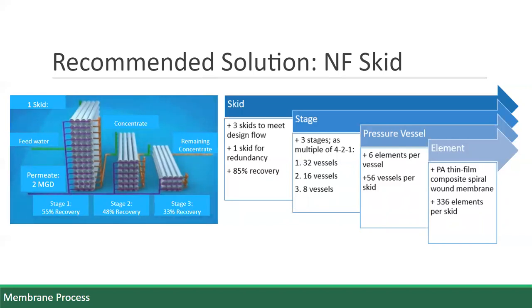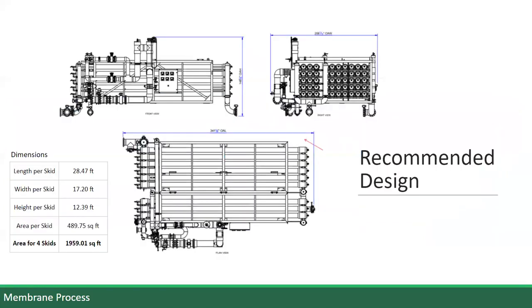These three stages make up one skid, filtering the concentrate through the successive stages and passing a total permeate of 2 MGD through. Overall, the design will require four skids total. Three skids are needed to meet the design flow of 5 MGD, and an additional skid is needed for redundancy. This design has an overall recovery ratio of 85%. The general arrangement drawing for the skid design was provided by Samantha Kendrick, a PE at H2O Innovations. Each skid is about 490 square feet, so the total four skids will require about 2,000 square feet, and a building will be constructed to house the four skids in the allotted space on site.